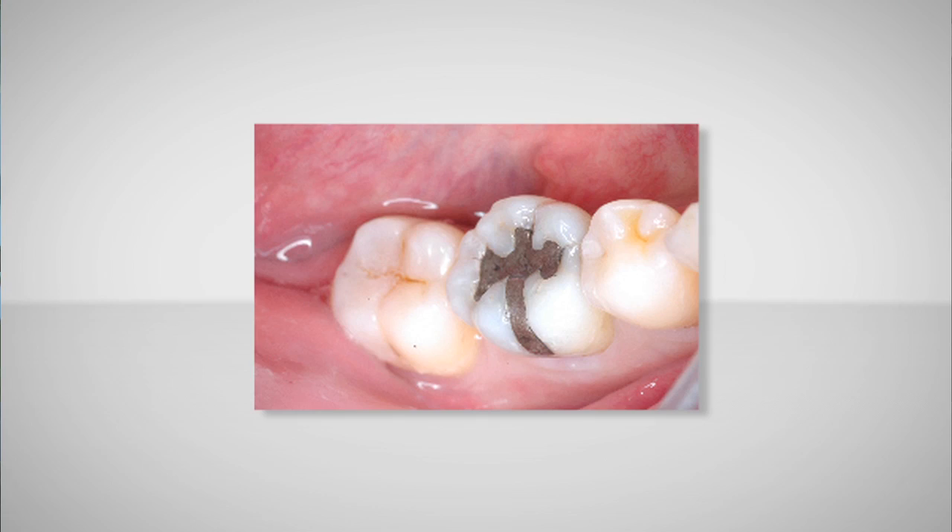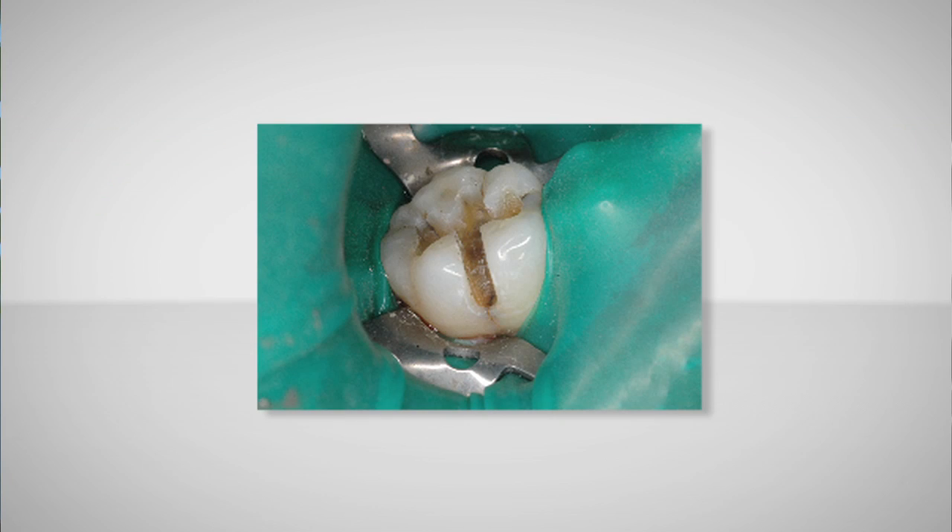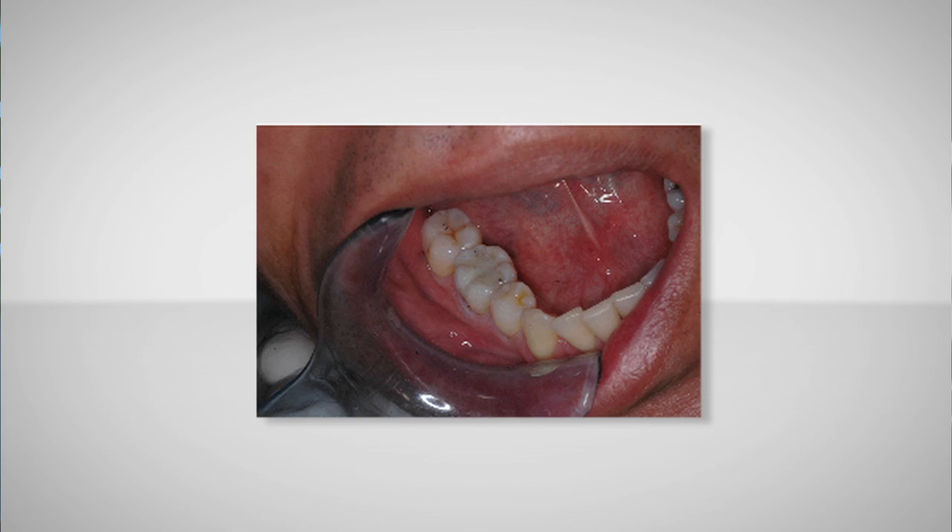It has mercury, and a lot of patients are worried about that. As they age, they tend to expand, and that can cause the tooth to crack in the long run. Overall, just the way they look, patients just really don't like it.